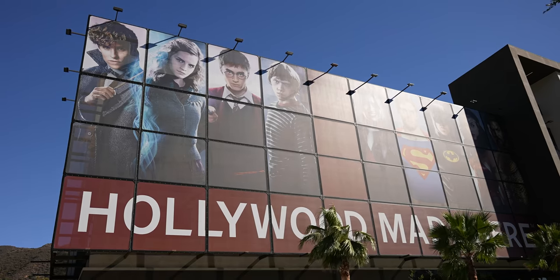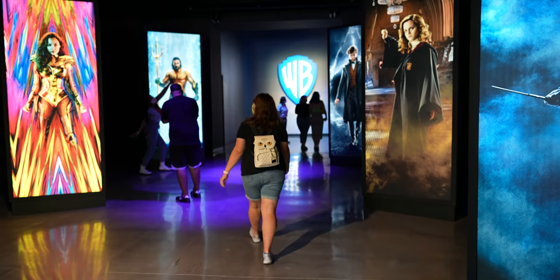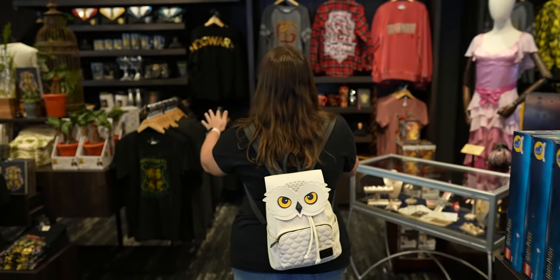It is reopening post-pandemic. They have some new stuff — a new exhibit called Heroes in Action Made Here, which focuses on Harry Potter and DC superheroes. They have a new gift shop. There's so much to explore, so much to see. Come with us on this adventure.